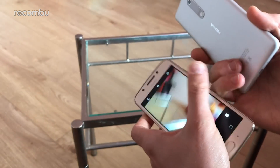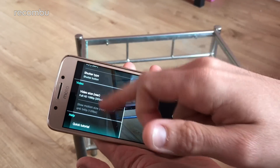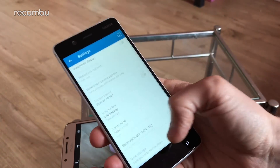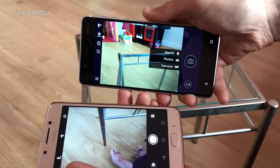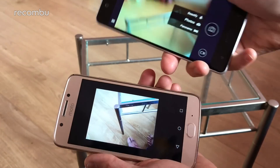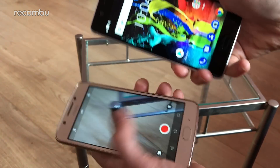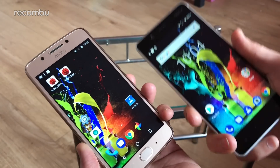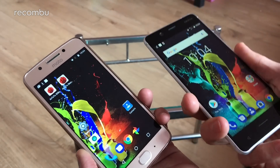Both handsets have a two-tone LED flash and full HDR mode. The Moto's settings let you add a grid and tweak GPS settings; the Nokia has similarly basic settings where you can change the shutter sound. The Nokia lacks manual controls but does offer a beautify mode and panorama, while the Moto adds time-lapse on top of that. Both shoot full HD video with digital image stabilisation. For front-facing cameras, the Moto G5 has a 5-megapixel wide-aperture lens while the Nokia 5 has an 8-megapixel sensor for slightly sharper selfies.